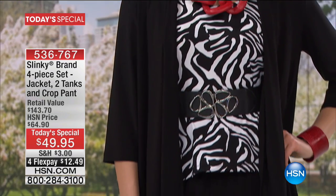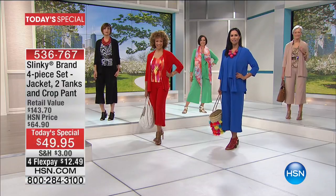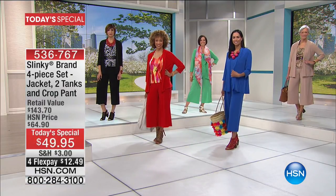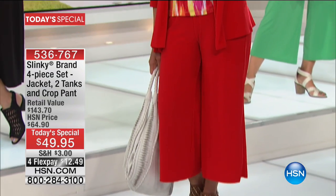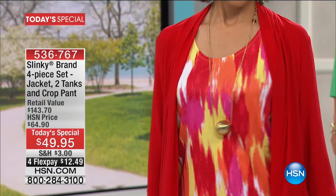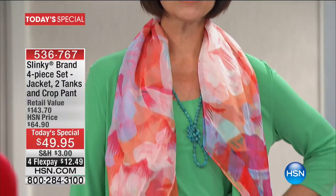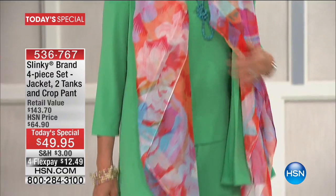The first time ever in 17 years that we have offered a four-piece set from Slinky as a today's special, let alone $12 a piece. Over 19,000 have now been selected. We are now limited especially in the navy blue and the taupe. We have royal blue, gorgeous green — I love that Kelly green.